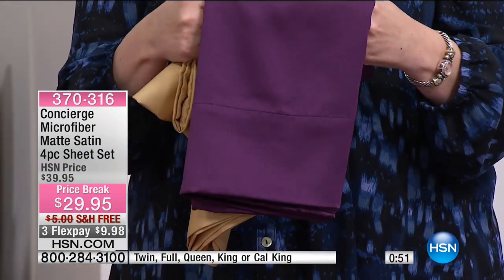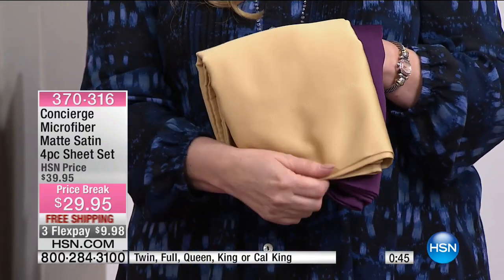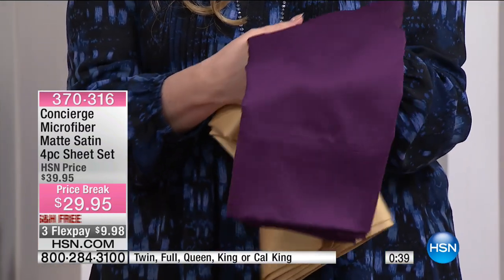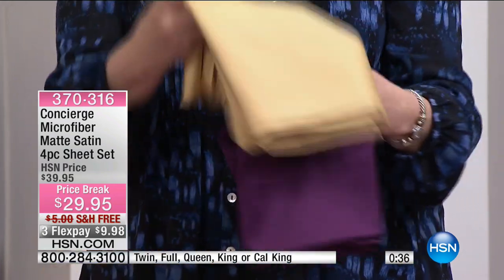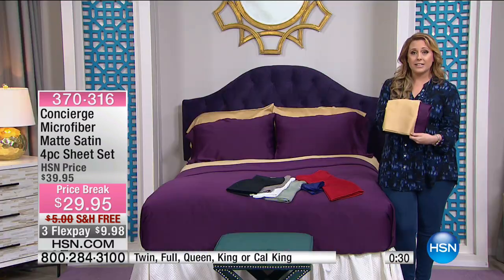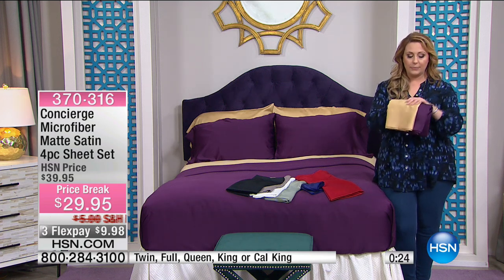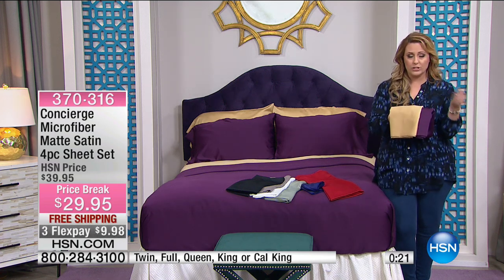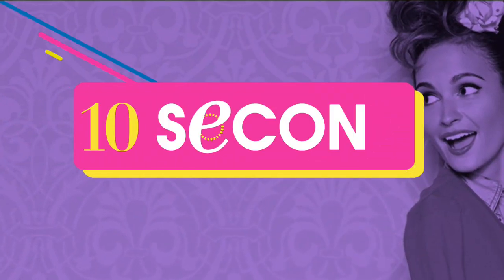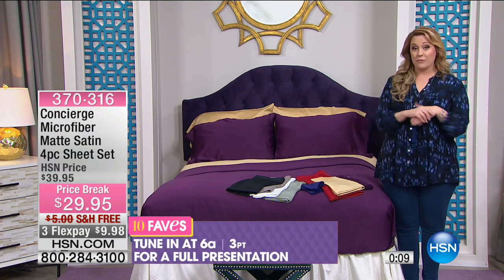I guessed wrong on the most popular! That's what I have the bed dressed with. If you want the gold, don't worry — we have all sizes. The queen will go first, as most people have a queen size bed. Look at that plum — look how beautiful and rich and elegant that is. Why not give it a try? 30-day money back guarantee on our sheets. For less than getting a fancy coffee in the morning, you're going to get brand new gorgeous sheets. The item number is 370-316, available here at HSN on 10 Faves. It'll be back at 6 a.m. for another presentation.